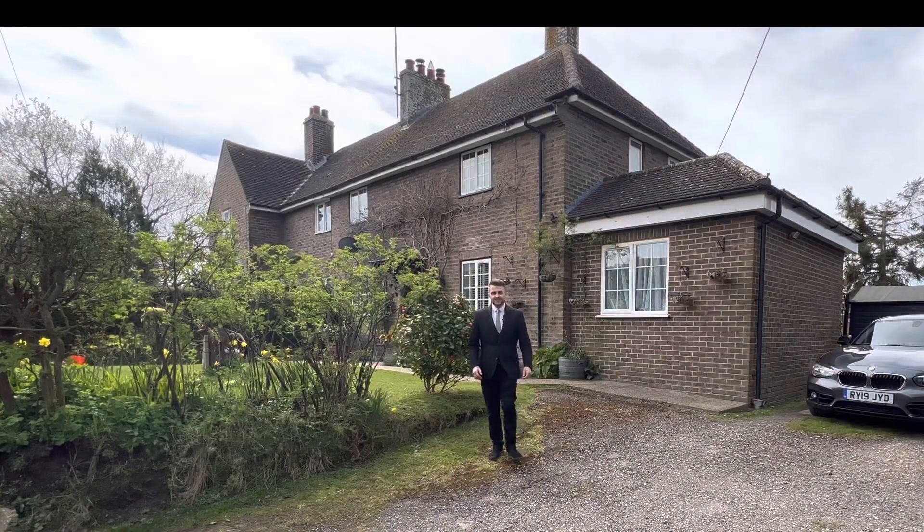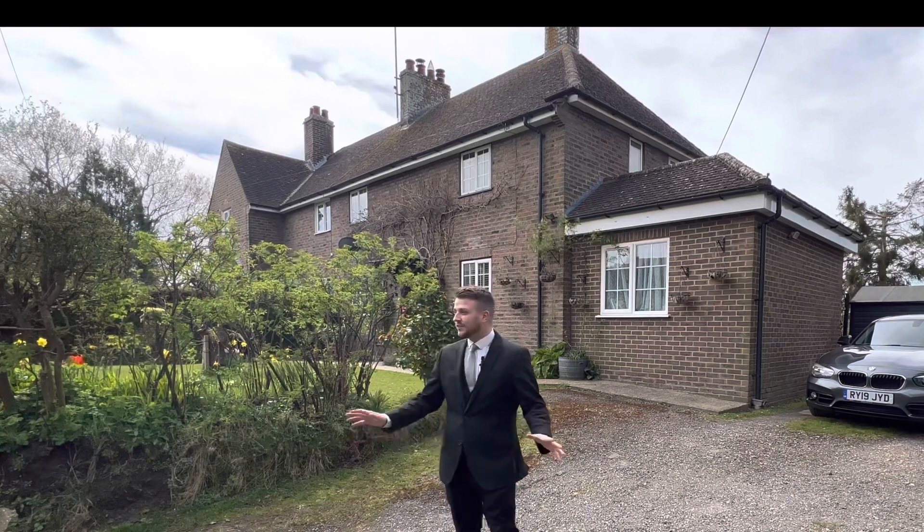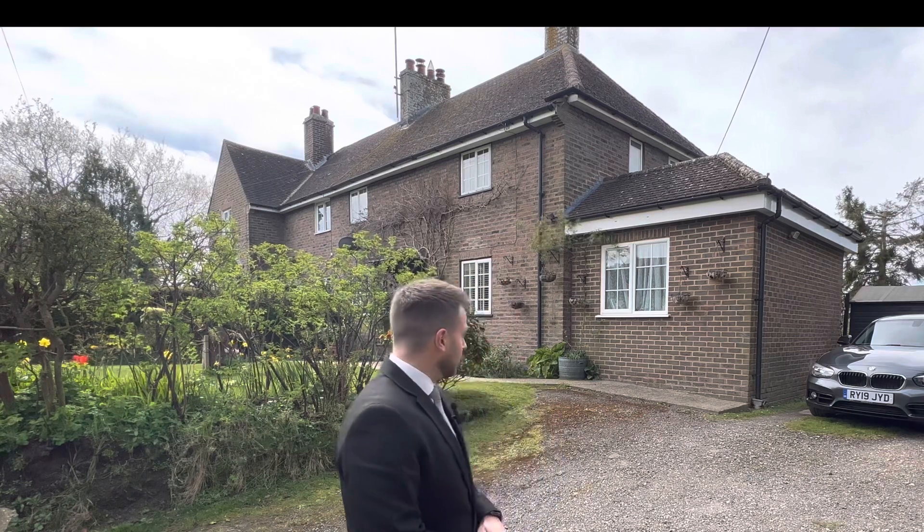Hi there, it's Scott from Oakfield Estate Agents. Just behind me is this new property coming to the market, set within a really tranquil village location just on the outskirts of the area. As you can hear, all you can hear is birds tweeting — really lovely. So if you're looking to escape the hustle and bustle of town centre locations and looking for something a bit more quiet and tranquil, don't delay, give us a call and we would love to get you booked in. Without further ado, come with me and we'll give you a guided tour — come on in.